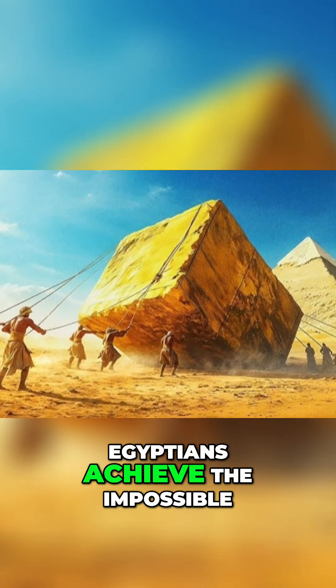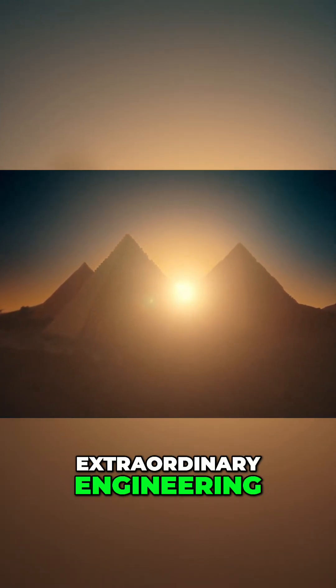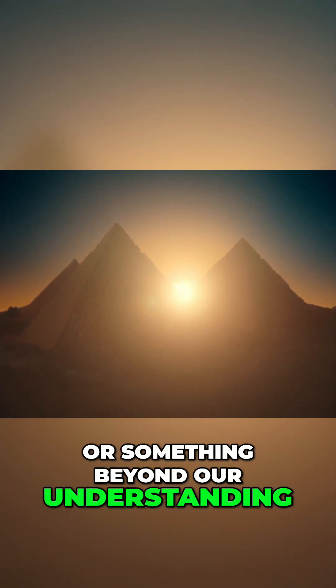So how did ancient Egyptians achieve the impossible? Were they guided by extraordinary engineering, or something beyond our understanding?